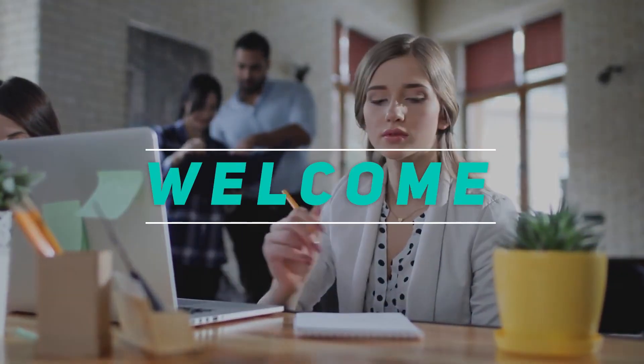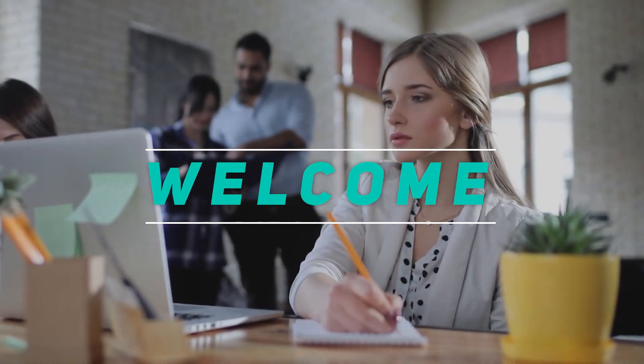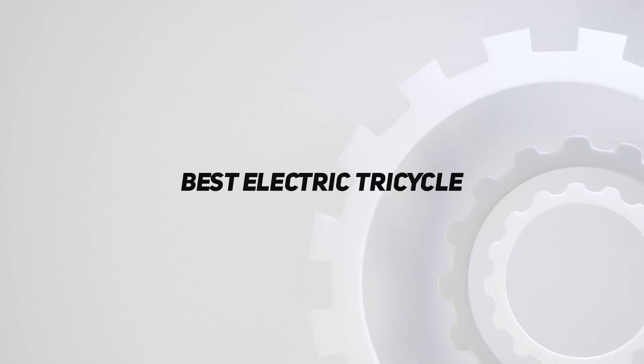Hey, welcome back to my channel. In this video, I'm gonna talk about the top 5 best electric tricycles.